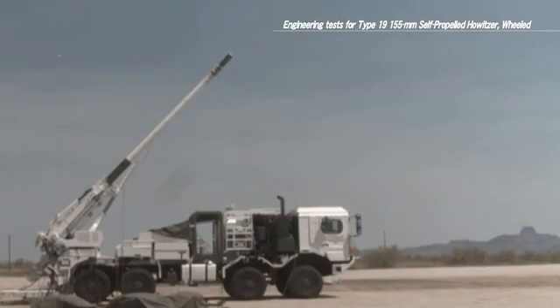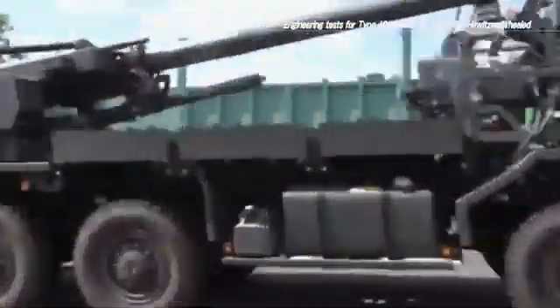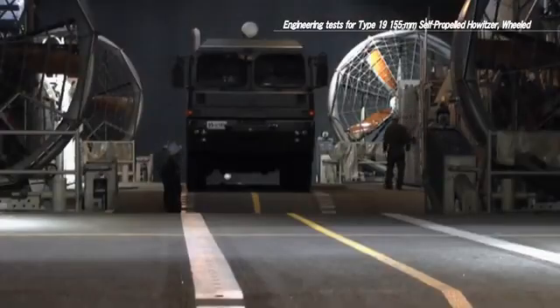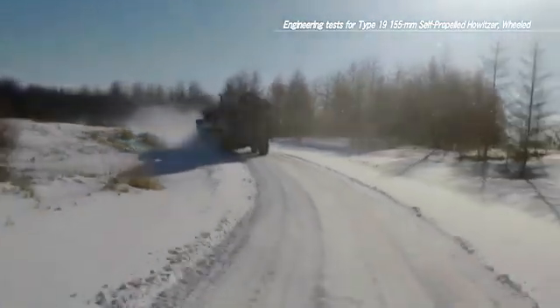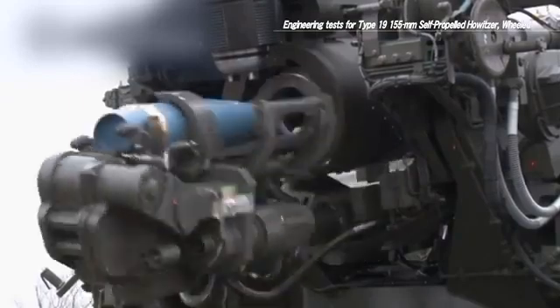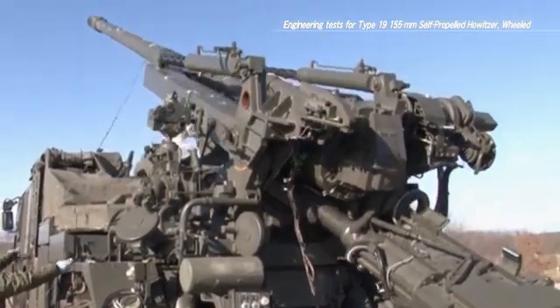The engineering tests included firing tests in Japan and in the US, on and off road mobility tests, and transportability tests using ships and aircraft. Through these tests, the Type 19 155mm self-propelled howitzer, developed in 2019, is scheduled for continual deployment in ground self-defence force units to boost firepower for field artillery units. This will be achieved through improved capability to strategically manoeuvre at high speed and swiftly fire in diverse situations, including offshore islands defence.